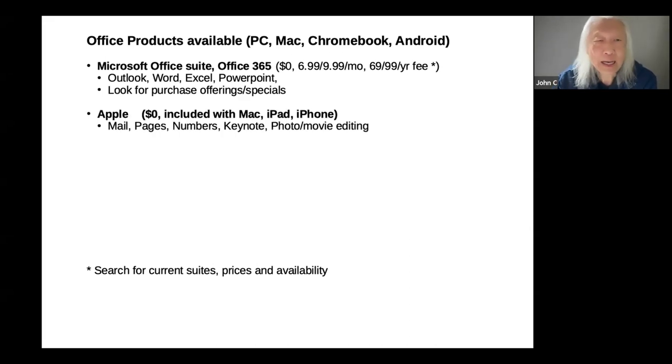Apple has Mail, Pages (word processing), Numbers (spreadsheet or rows-and-column type software), Keynote for presentations, and photo editing. From Apple, it's free — it's part of the package when you buy an iPhone, a Mac, or an iPad. It comes with those products at no charge.